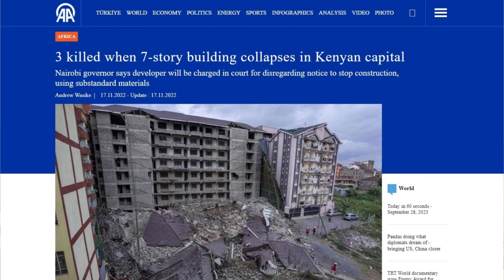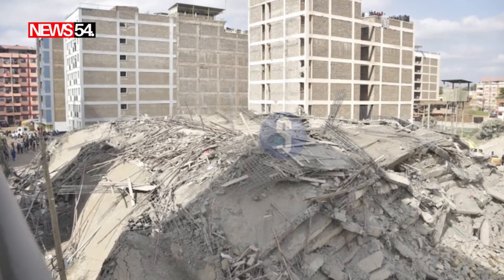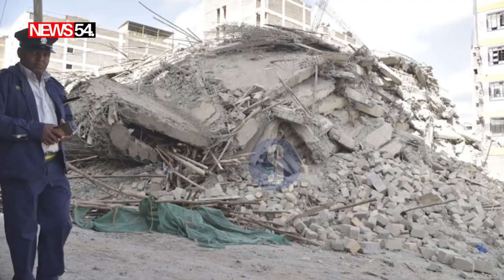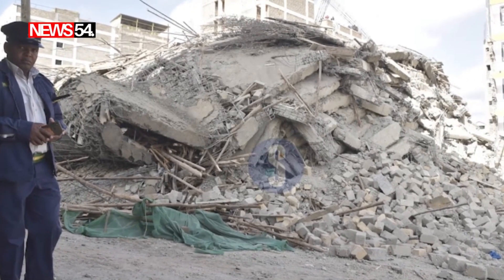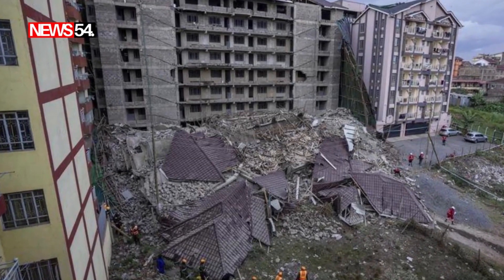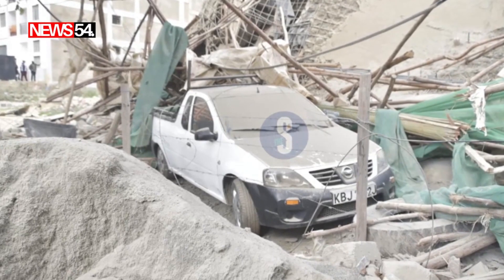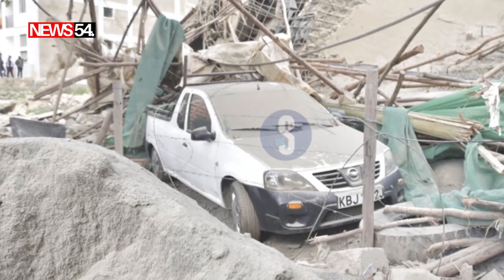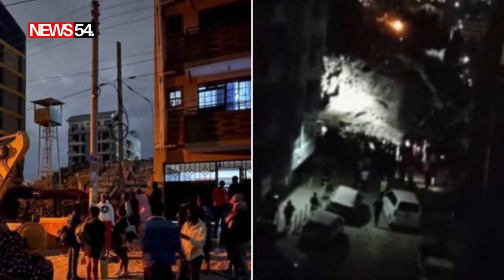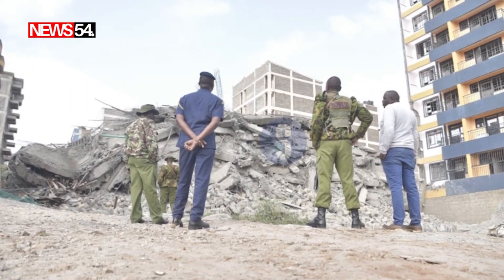We have seen a rise in the number of building collapse cases in Kenya. Just a few days ago, a building called Sarani collapsed while under construction — it was on the 7th floor, with plans to build it to the 18th floor. Just in the past 10 years we have seen a rise in these buildings collapsing — last month another one in Moranga, another one in Ruiru. So many buildings are collapsing, with Nairobi and Keabu counties having the most cases.